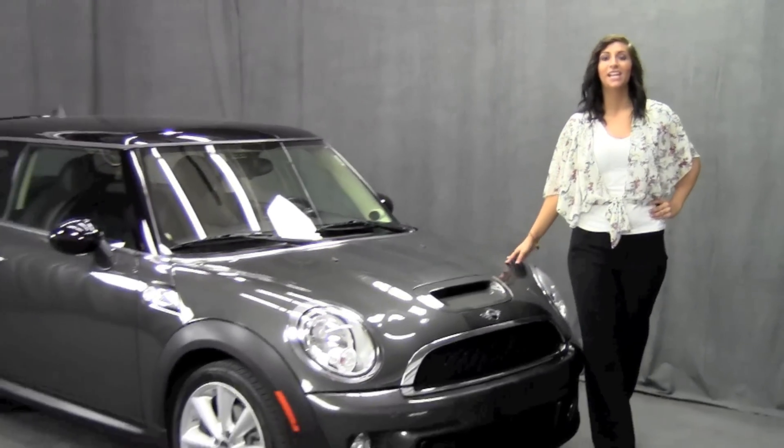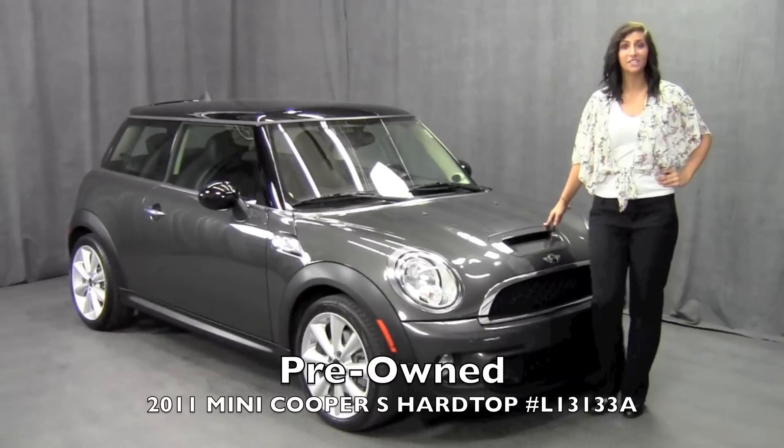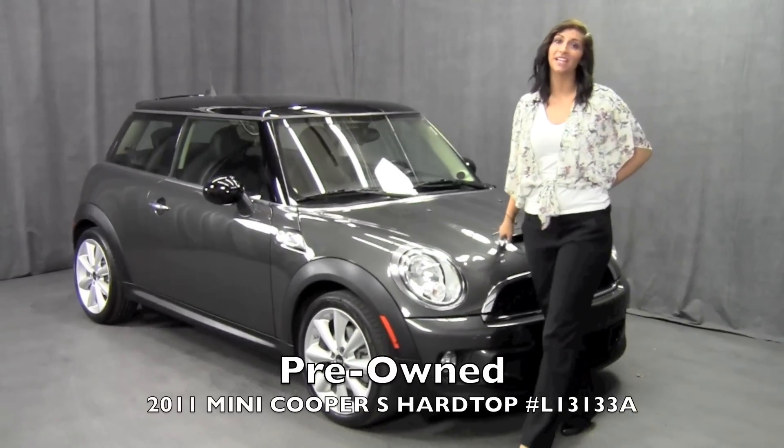Hello, I'm Christina Slyhart and welcome to the online auto show with Mini of Murray. Today I have the pre-owned 2011 Mini Cooper S hardtop in Eclipse gray metallic.